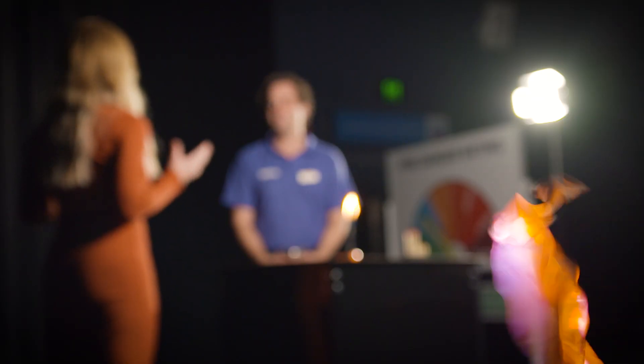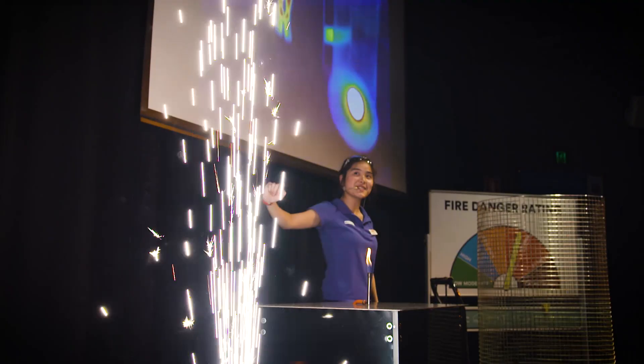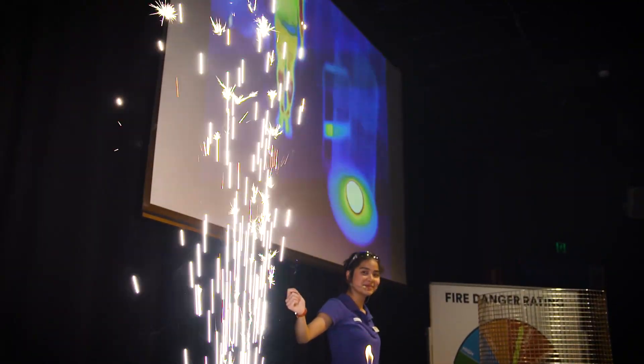And what's the most exciting part of the show? The firestorm — this is when all the elements we've been describing come together: it's dry, it's windy, the fuel load is high, and we lose control of the science theatre as everything catches on fire. That sounds exciting!